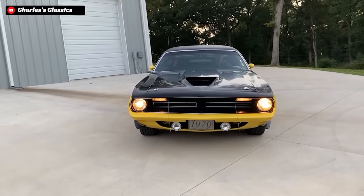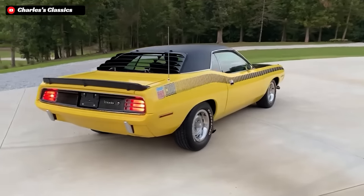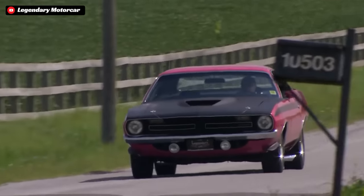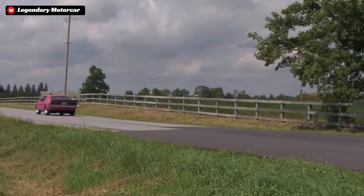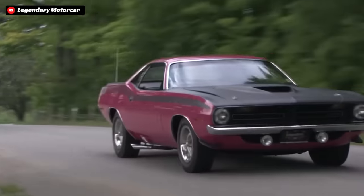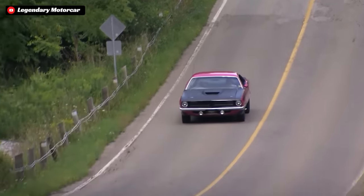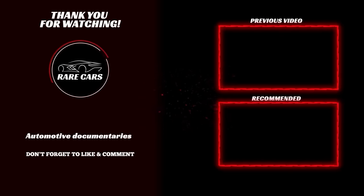Which begs the question — if you had $83,000 laying around, would you buy a real driver quality AAR Cuda, or would you build your own hopped up 340 small block Barracuda to your liking? Comment down below what you would do. But I'm afraid that brings us to the end of the short history of the 1970 AAR Cuda, the one year homologation special from Plymouth. If you enjoyed this video, we would greatly appreciate it if you could drop a like and also share this video with other enthusiasts. Please make sure that you are subscribed to the Rare Cars YouTube channel and smash that notification bell for more documentary style videos just like this on the world's most interesting cars. Until next time, enthusiasts!